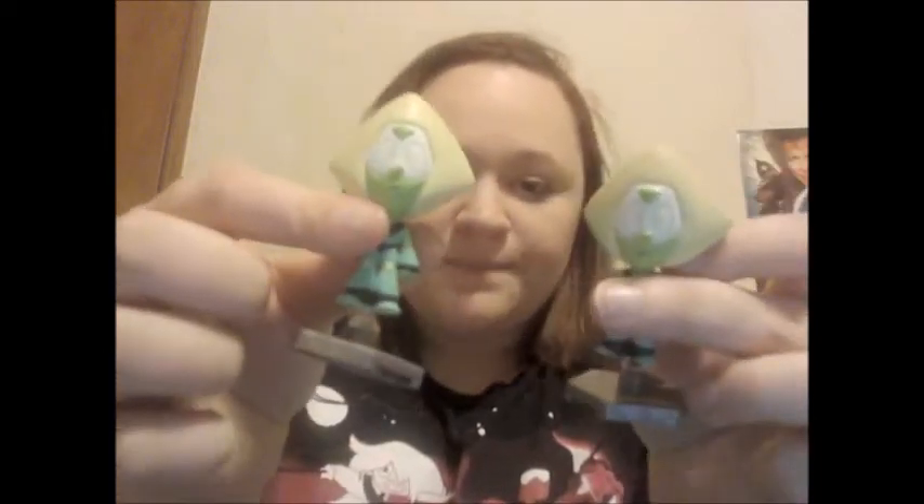The other two blind box figures are the same — having two Peridots. But we love Peridot in this family — having three Peridots total. I love Peridot.